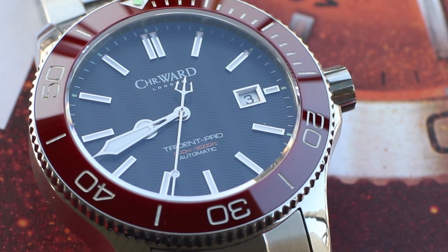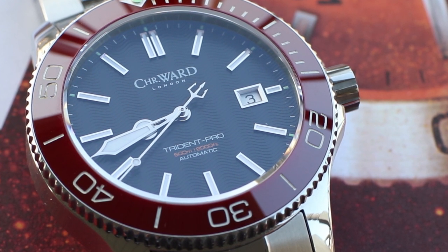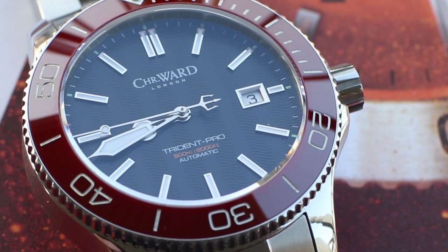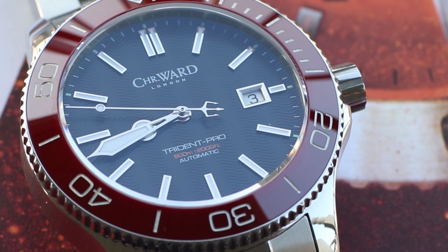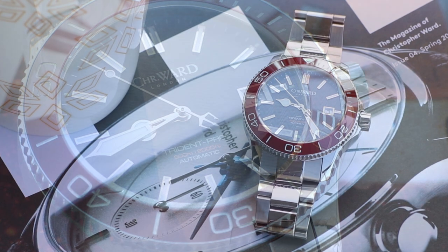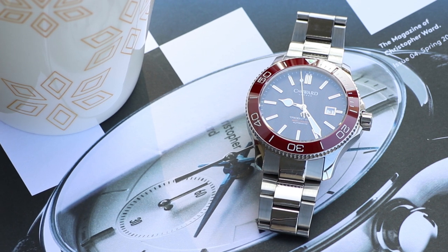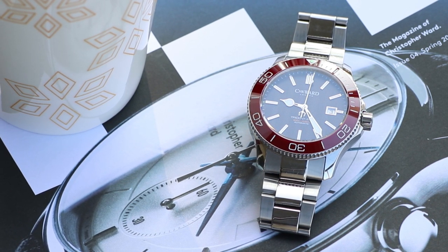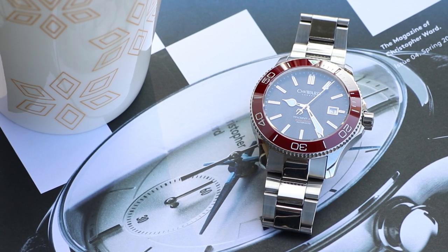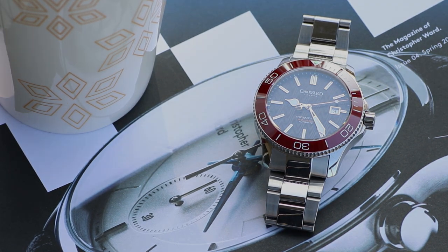I've had a number of Seiko dive watches come through my collection, and while I love them all, I've realized they're a little over-designed with a cluttery look to the dial that just doesn't quite work for me. It's like Seiko forgot that all-important rule to take off one piece of jewelry before leaving the house. For me, the watches I love have some of the elegance of a dress watch while having the heft of a sports watch — without being too understated or too overstated.